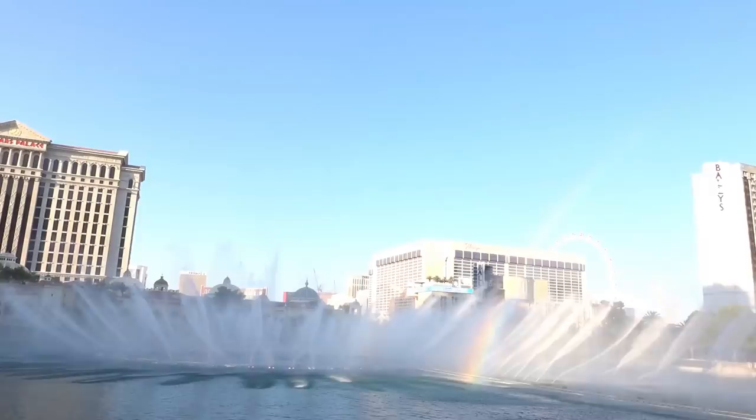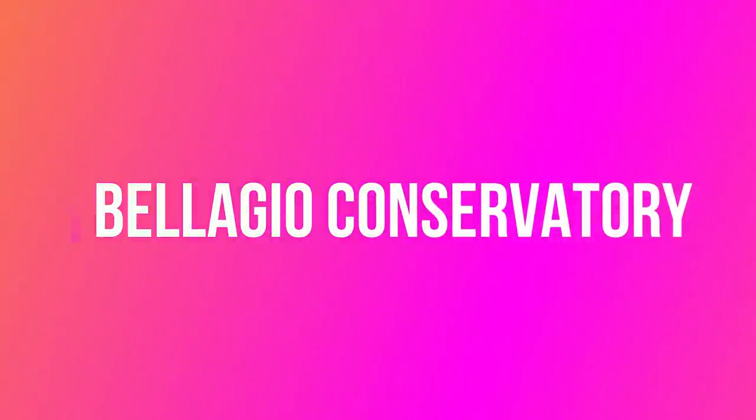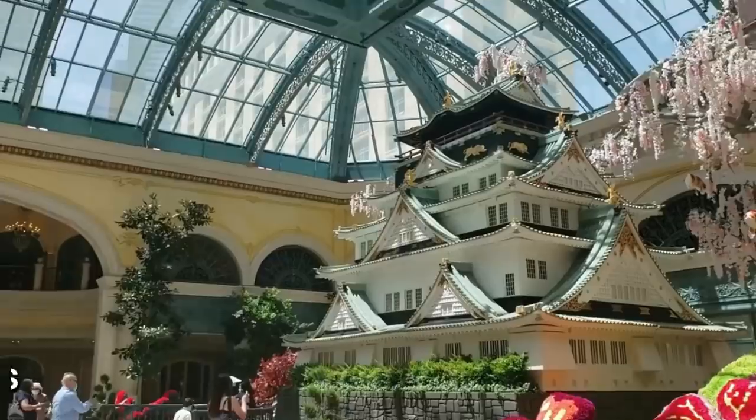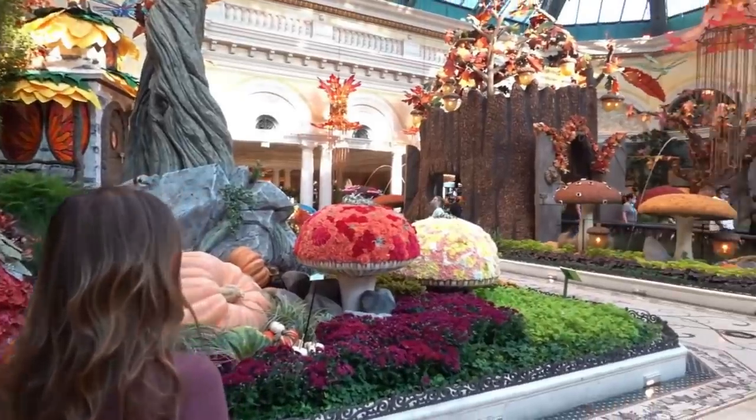The shows are every 30 minutes by day and every 15 minutes by night until midnight. It really doesn't matter where you stand, whether you're at the front by the Boulevard or closer to the Bellagio side — the views are phenomenal either way. While you're here checking out the fountains, make sure to go inside the Bellagio to check out the conservatory. This is a must-see every time you come to Las Vegas, as it changes about five times a year.